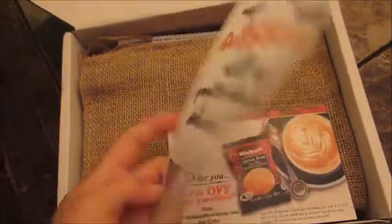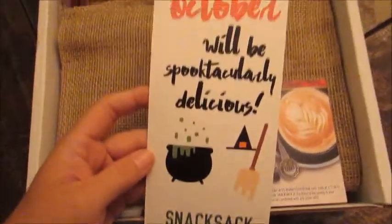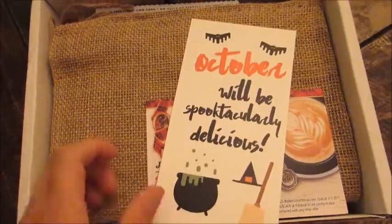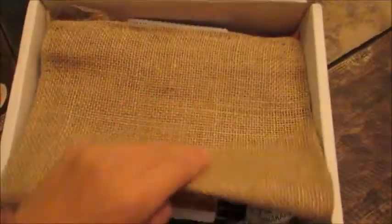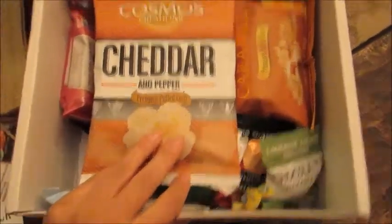So this just is a little card with all the information for what's in the box. I just love how they do every holiday and every season themed. It's just really cute, and I also love getting all the information — a little coupon here. Here's the actual sack, and then let's go ahead and dig into the goodies.